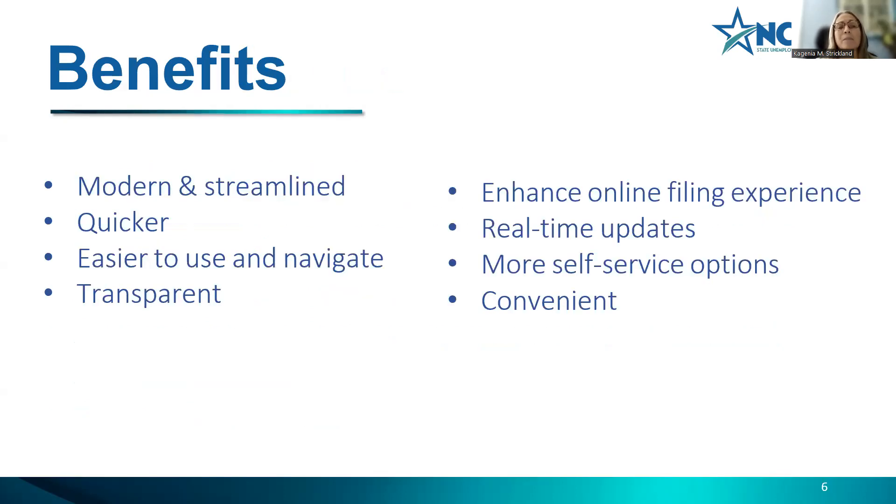The benefits of this system: it is modern and streamlined — quicker, easier to use and navigate. There's much more transparency than before. For example, you can see where your payments have been applied without calling and asking. There's an enhanced online filing experience with real-time updates. Before, when updates were made, they would process overnight. Now updates are made immediately. There are more self-service options and it's convenient.